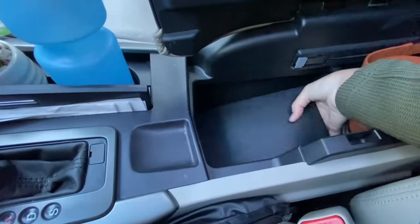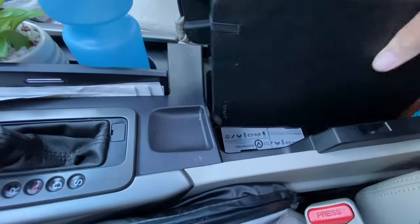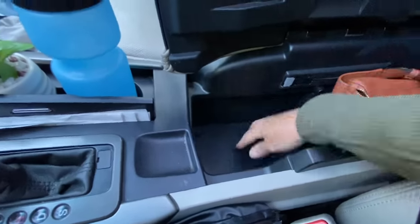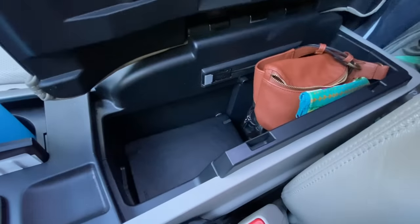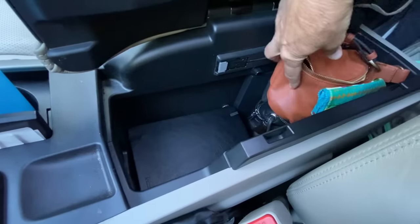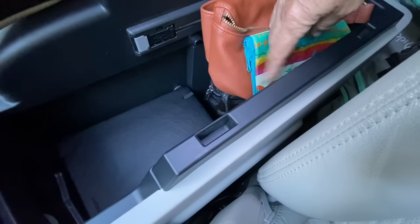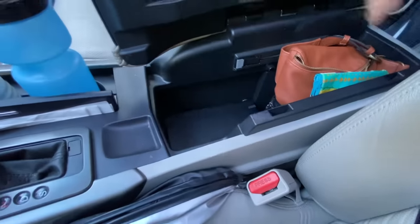The center console is really useful — it's super deep. Right now I've got a journal and extra batteries in there. I also typically put my little white basket in here during the day. I've got a couple of little purses and a butt bag.